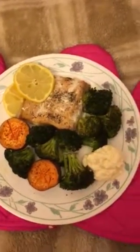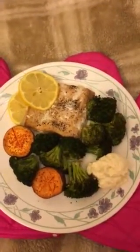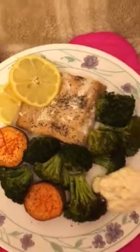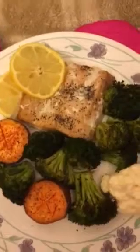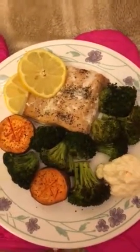I spent six dollars on the whole meal. There's another piece of salmon that I made — I made two yams and a bag of broccoli. The salmon is from the Dollar Tree and it's pretty good. The broccoli I got from the 99 cent store for $1.99, the lemon I got off of my own tree so it was free, and the yams I got for 99 cents from the 99 cent store. This is a combination 99 cent store and Dollar Tree dinner — only six dollars for two meals.